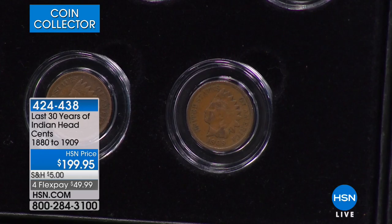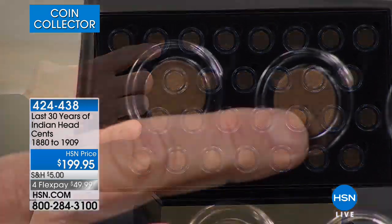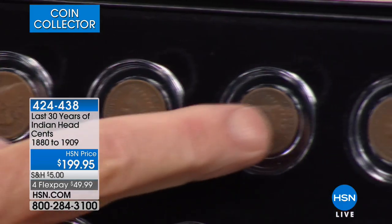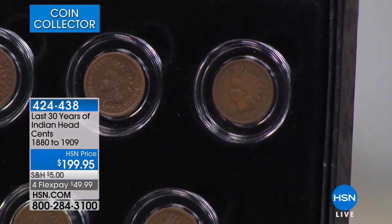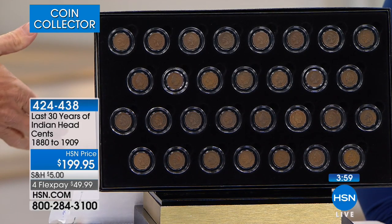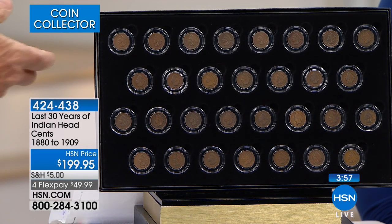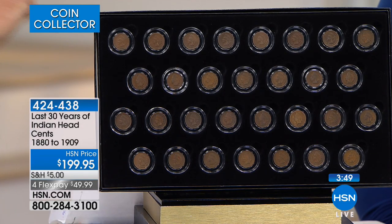Going back to the very beginning: 1880 purchased individually is $18.80. Then $18, $21, $16.25, $14.50, $18, $35 — they don't even price that one. $11.95, $11.95. The 1894 they don't price either. If you add up all of theirs, it's about $300 to $400 if they had every single coin. Adding it up with the missing coins, it comes to $360.25.